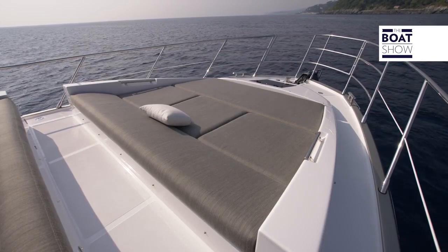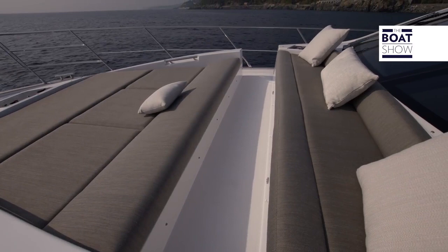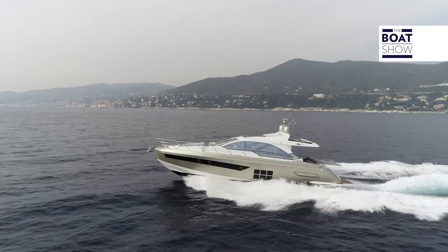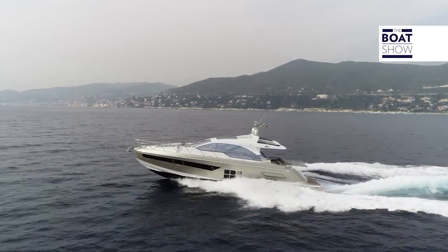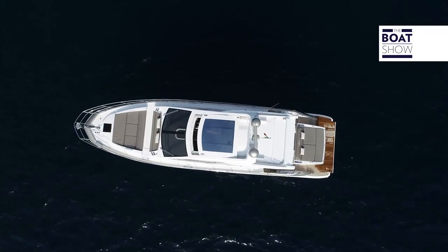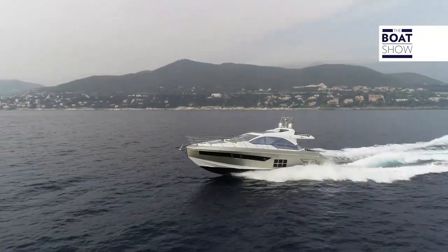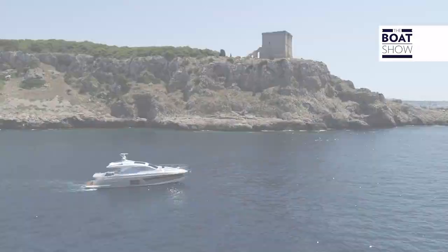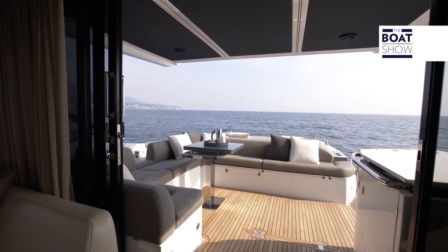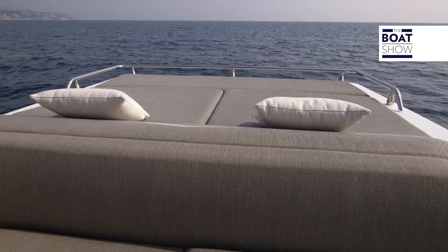The sun deck at the bow is a trapezoidal shape. There is a sofa close to the windscreen, which you can't use when you are sailing, otherwise the pilot wouldn't see anything. The fabrics are technical, yet at the same time refined, a bit like the rest of the yacht. In the cockpit, the sofa next to the table is half-protected by the fly, while the sun deck is in full sun, unless you decide to put the shade up.